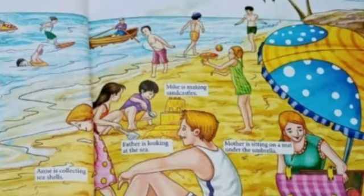Next question is, what is father doing? Father is looking at the sea.